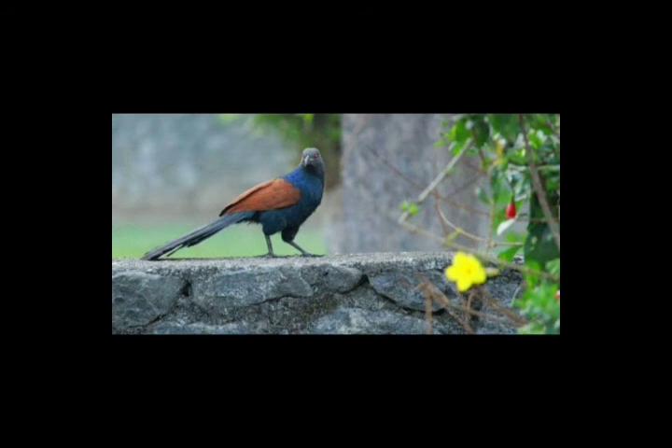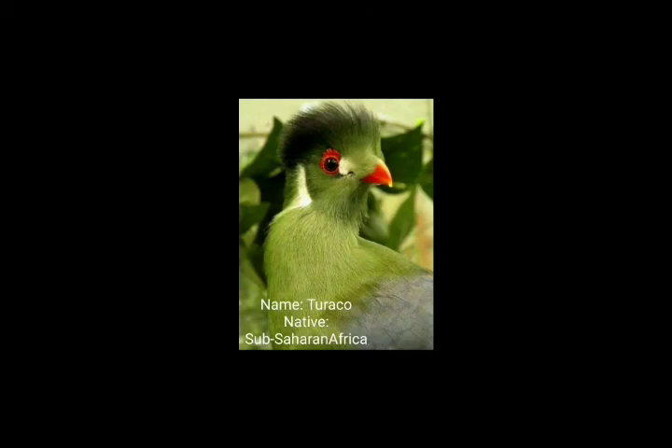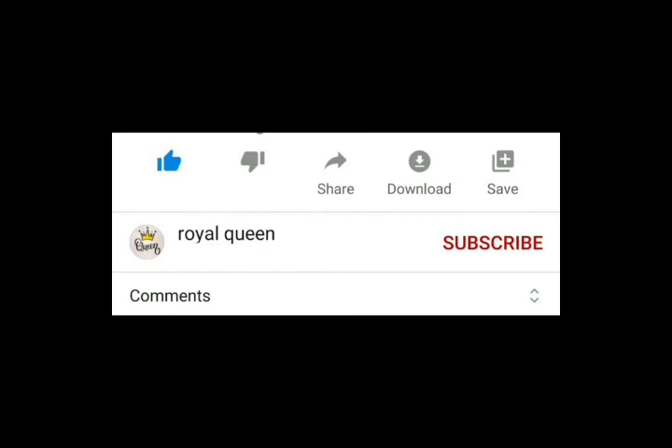The next bird is the Turaco. Its native range is sub-Saharan Africa. It lives in the forest savannah of sub-Saharan Africa. It has a cap which looks so cute, so beautiful and attractive. It has a red beak too.